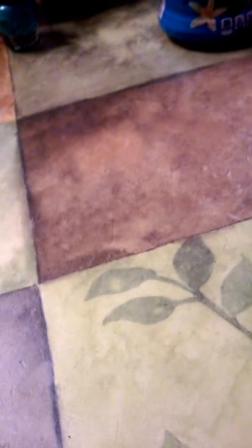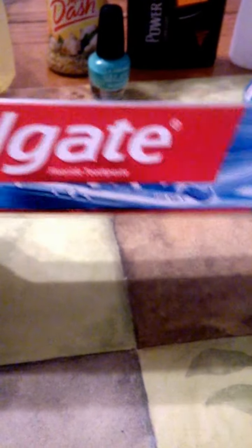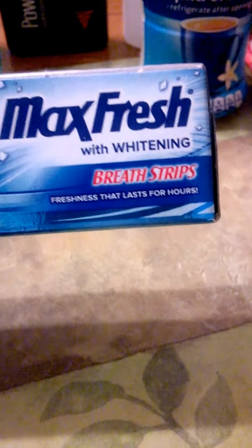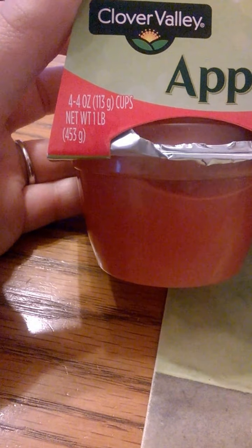And then I got some toothpaste — this is Colgate Max Fresh whitening brush strips, 1.9 ounces. I love this stuff. And then I got a four-pack of applesauce in strawberry from Clover Valley — there are four packages of four-ounce cups each.